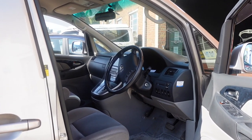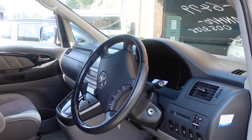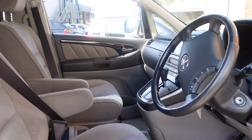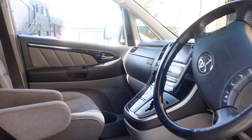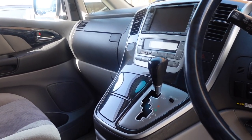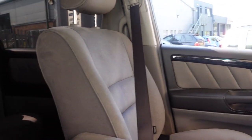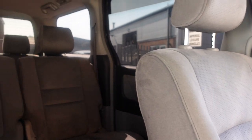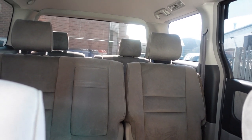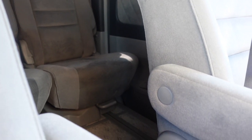This is obviously the base vehicle, so this hasn't been converted yet. Let's have a quick look around the cockpit. As you can see, it's very much a car cockpit and a very comfortable looking car at that. We are looking towards the back of the vehicle, as this hasn't been converted. This has got three rows of seats — this is the second row of seats here.